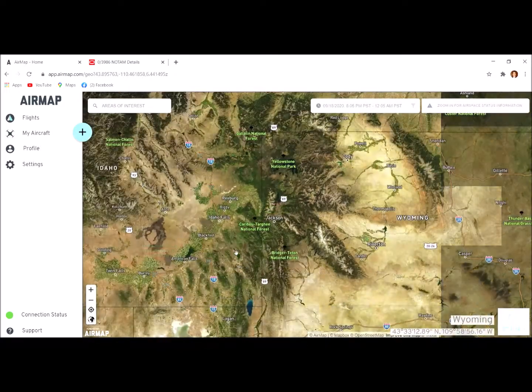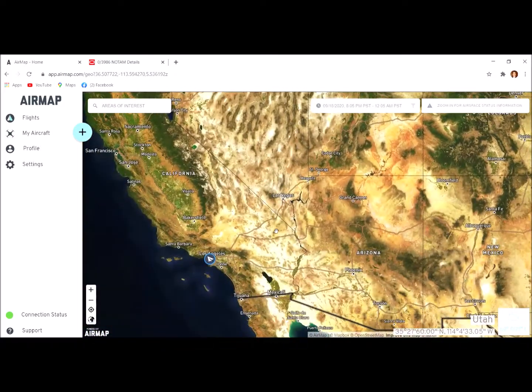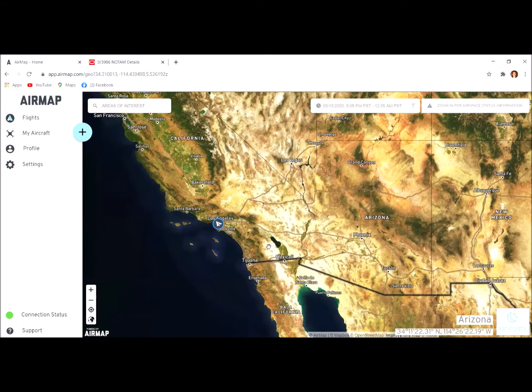I hope this was useful. AirMap and 'Before You Fly' will be your best friends in learning how to safely fly your drone. Thanks for watching!